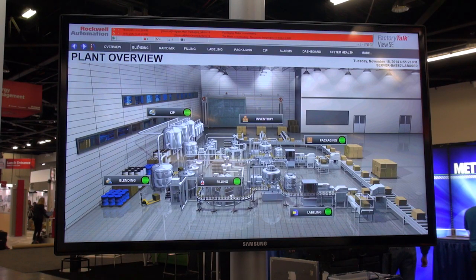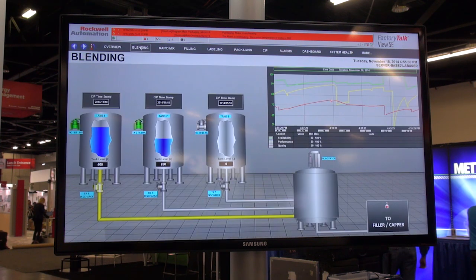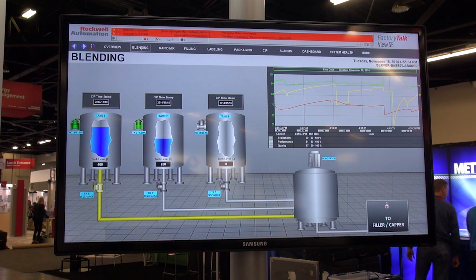Rockwell Automation delivers the modern HMI with our FactoryTalk View Site Edition and Viewpoint HMI clients. FactoryTalk View 8.0 supports Windows 8, which allows for a fully functional HMI client to be extended beyond the control room and into a Windows 8 mobile device.